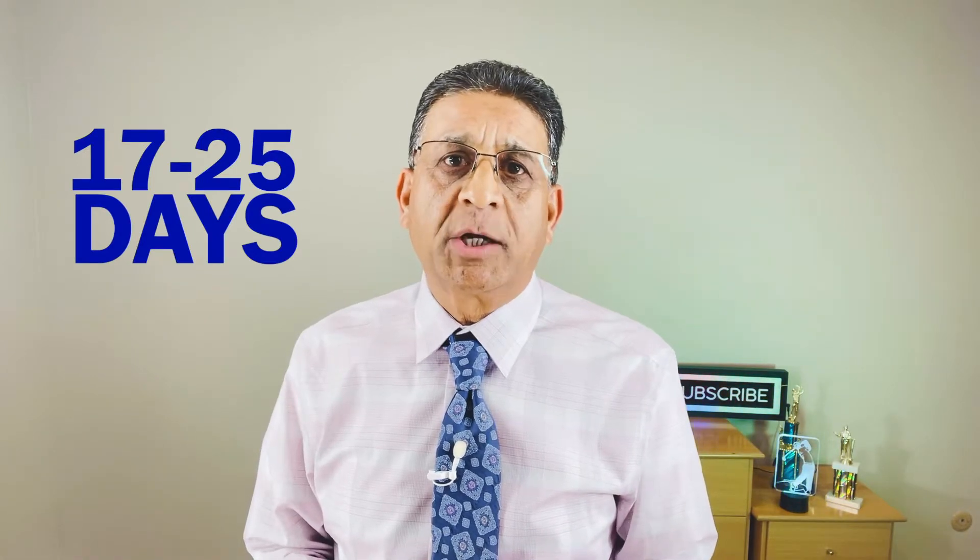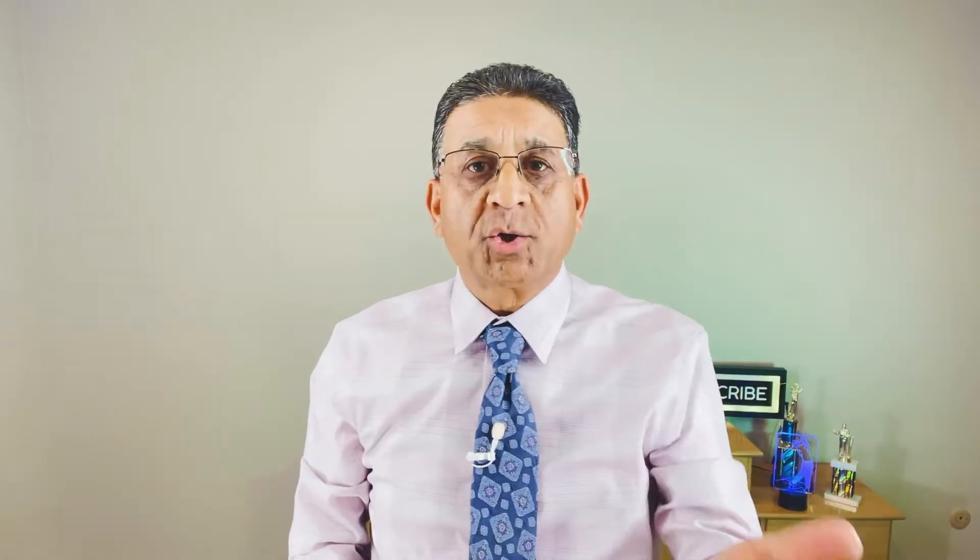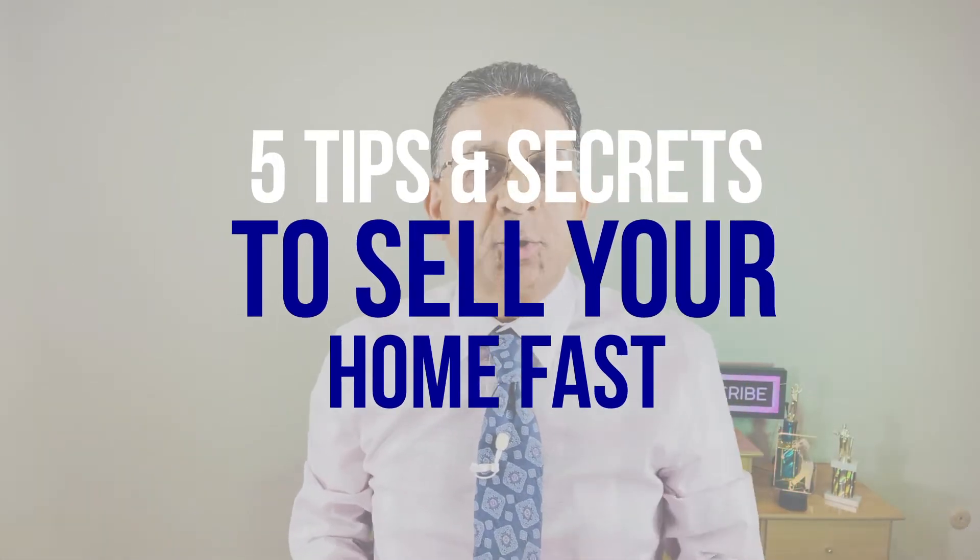Usually if it's my listing, I've sold it within 7 to 10 days, where the normal market takes about 17 to 25 days to sell a home that's priced right. So in this video, I'm going to give you five tips and secrets to sell your home fast with the least hassle and also to make the most money out of it. So let's get into it.